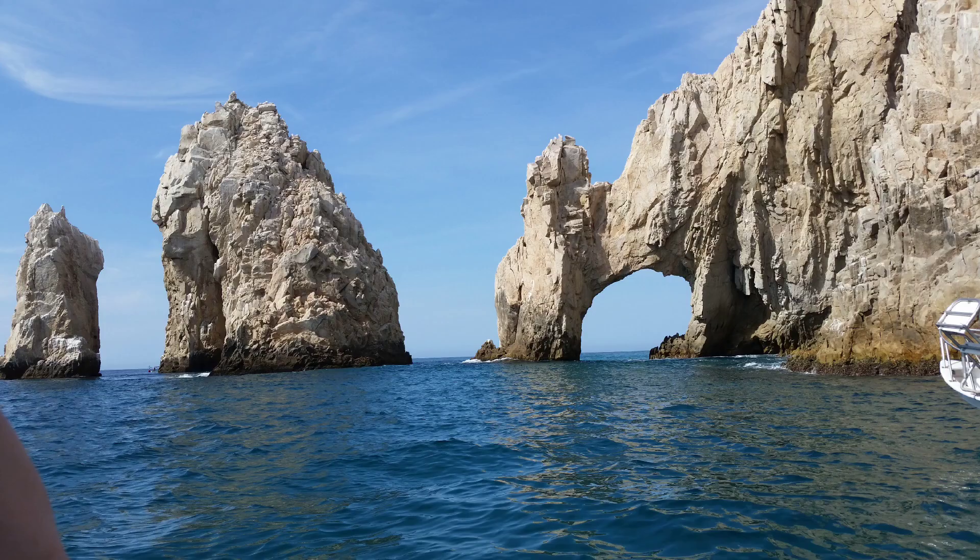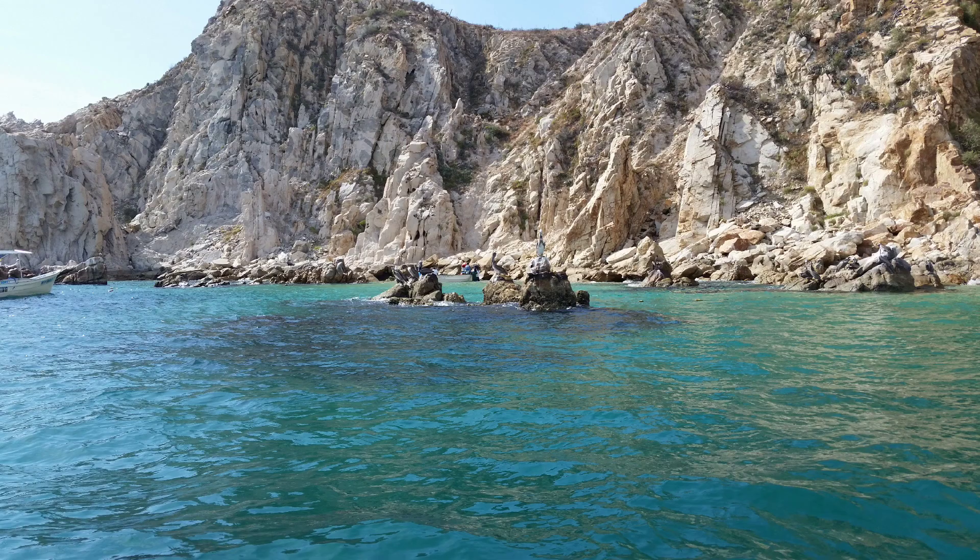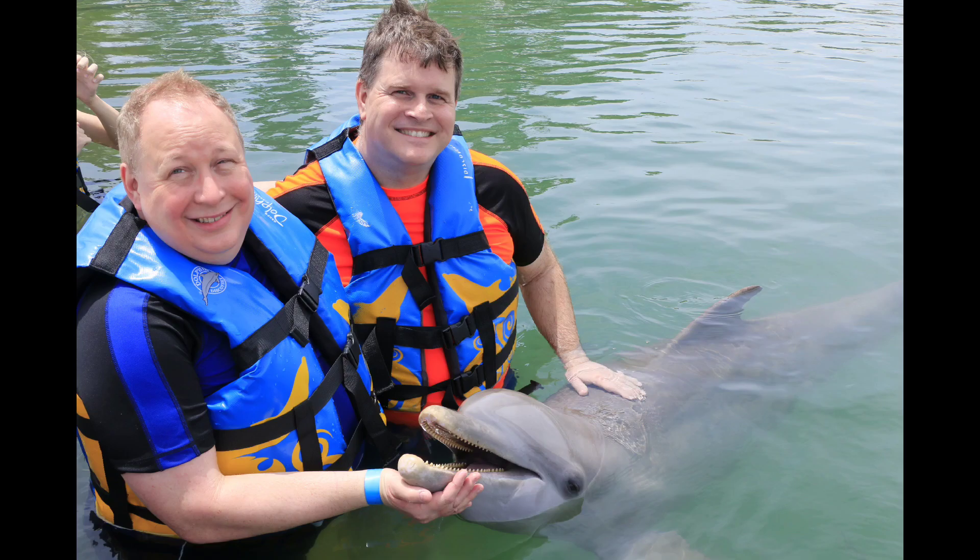In Cabo San Lucas, we start the day with a boat ride to view rock formations and wildlife. Then we swim with dolphins in the afternoon.